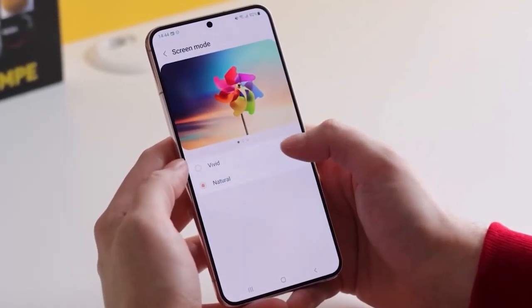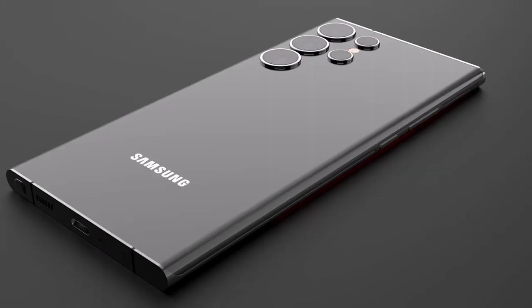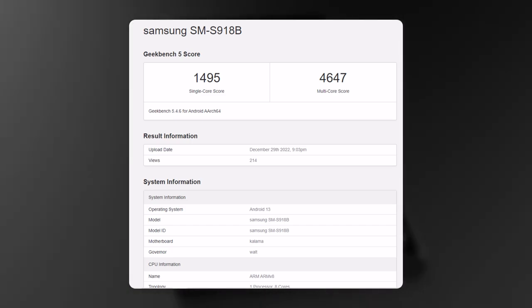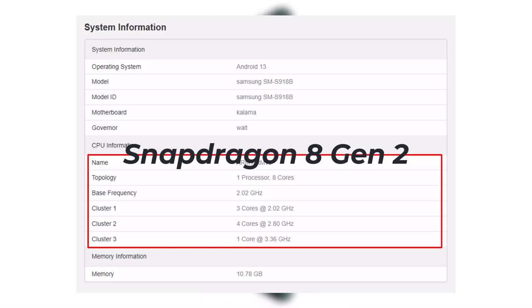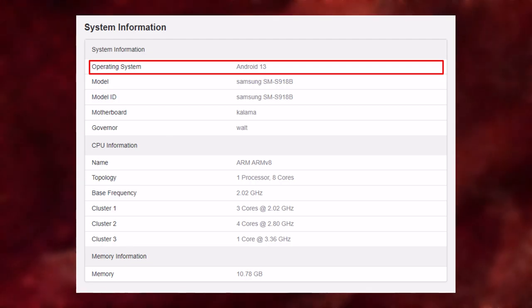However, the phones won't bring higher RAM. The highest-end version of the Galaxy S23 Ultra has appeared in Geekbench's database, confirming that it will feature 12GB RAM. The device, powered by the Snapdragon 8 Gen 2 chipset, appears to be running Android 13.